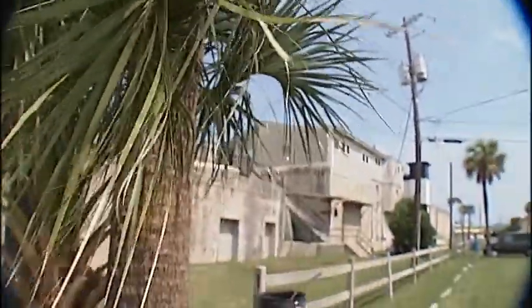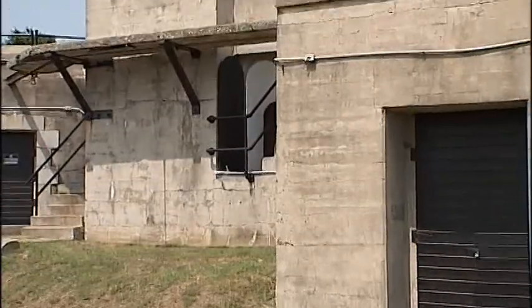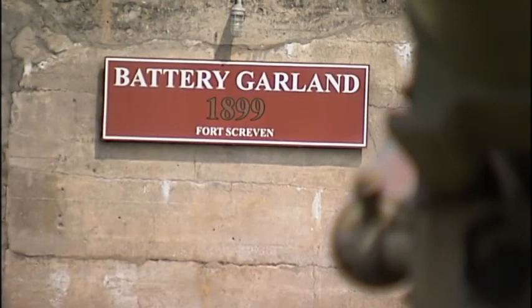It's unique because it's a great study in the evolution of American military technology. You can look at Fort Pulaski and see where rifle cannon rendered that brick fort obsolete, and then come right down Highway 80 and look at Fort Screven and the six-gun batteries built here and see the very next generation of our coast defense systems.